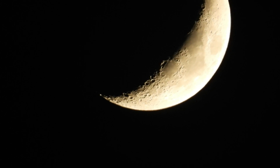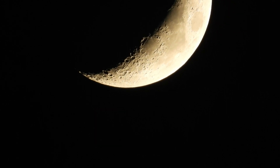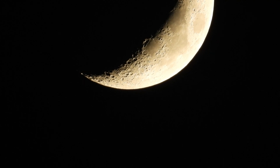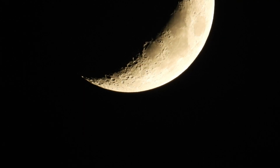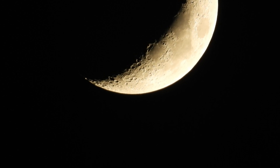The moon is a fascinating object for the natural navigator. There are fast and slow methods for finding direction naturally using the moon, but unfortunately no known fast accurate methods. It is no less interesting for this.